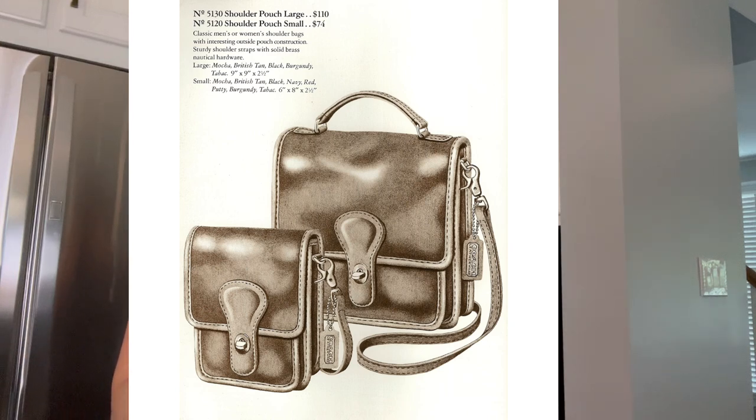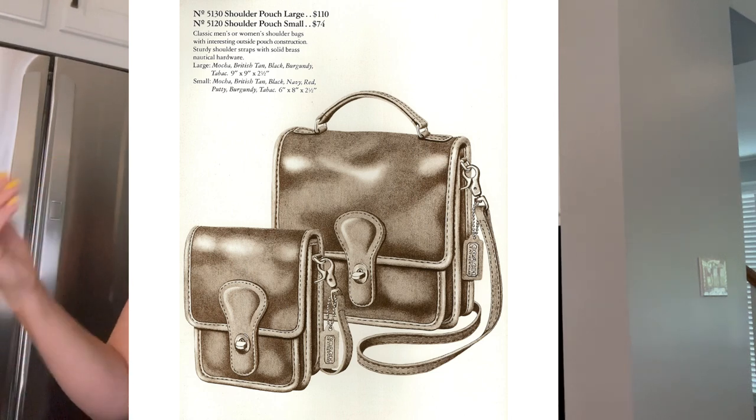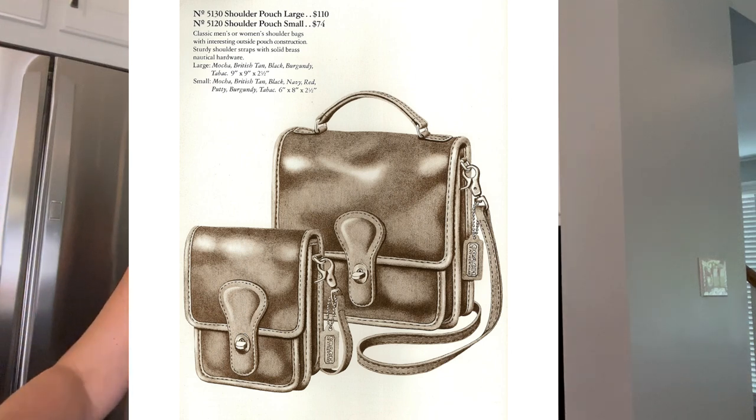Here is a catalog photo from 1983, and as you can see it is pictured along with a 5130 shoulder pouch large. So we have the shoulder pouch small, which we're talking about today, and the shoulder pouch large. If you are familiar with vintage Coach at all, you might know that the 5130 is actually a station bag.